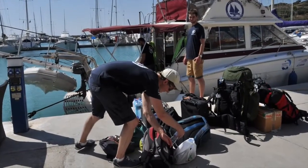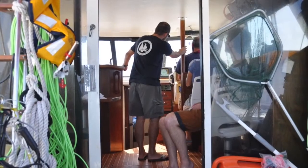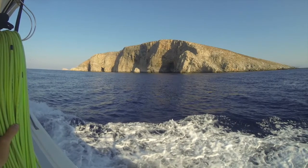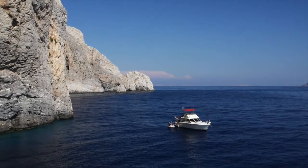In 2013, we started to video monitor Eleonora's falcons that breed on small Greek islets in the eastern part of the Aegean Sea. A boat ride lasting for about one to two hours is required to reach the islet where the Eleonora's falcons breed.